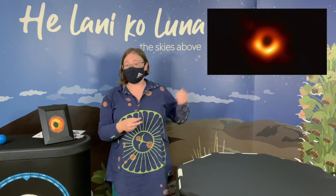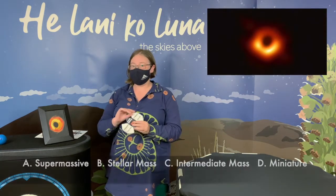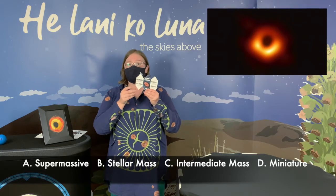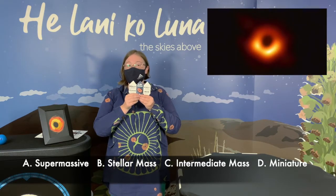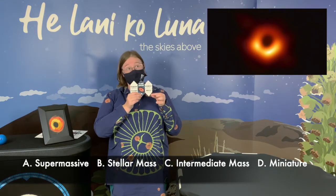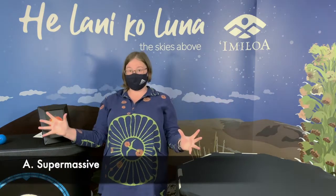What type of black hole is our favorite black hole, Povehi? Do you think Povehi is A, a supermassive black hole, B, a stellar mass black hole, C, an intermediate mass black hole, or D, a miniature black hole? Povehi is a supermassive black hole. If you answered A, then you get a space point.